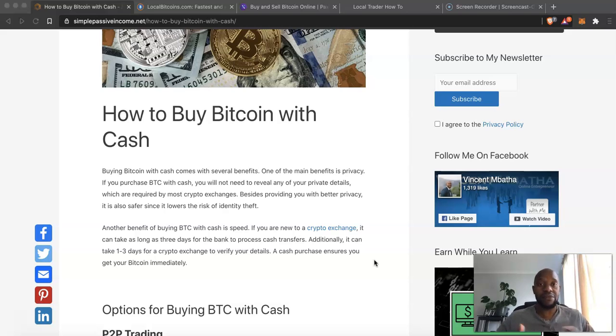There are several exchanges and several options, and we'll talk about that. But one of the main benefits of buying Bitcoin with cash is privacy. If you purchase Bitcoin with cash, you don't have to provide your private details. I'm not entirely comfortable with my identification — ID copy, proof of residence, etc. — being shared all over the place. That's what exchanges and platforms require when you need Bitcoin or any crypto.